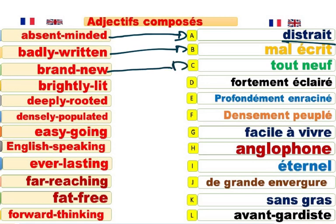Brand-new car. Une voiture toute neuve. It's brand-new. Brightly-lit. This road is brightly-lit. Cette route est fortement éclairée. His belief is deeply-rooted. Profondément enraciné.